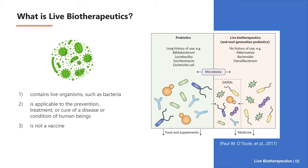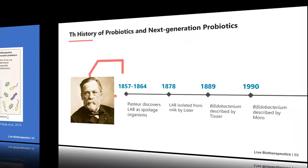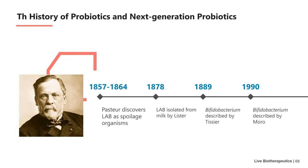Live biotherapeutics are not vaccines. We know that first generation probiotics are primarily used as food and dietary supplements; however, next generation probiotics are often used as medicines in the clinic. Some researchers regard live biotherapeutics as next generation probiotics. Therefore, if we want to understand live biotherapeutics, we must start with probiotics.